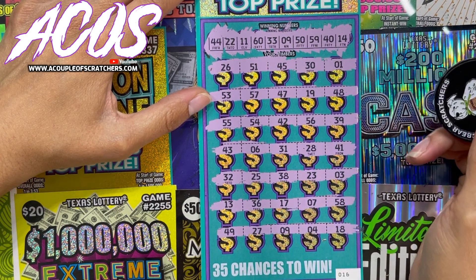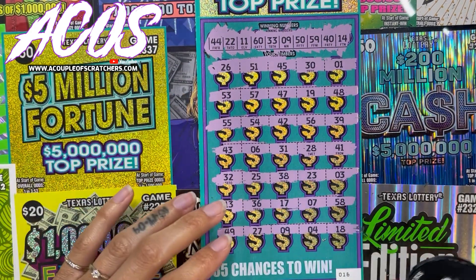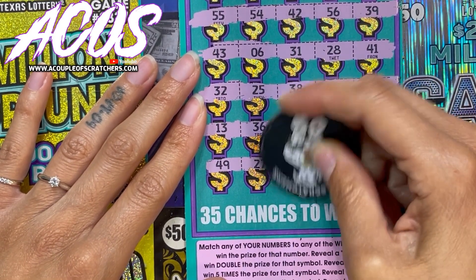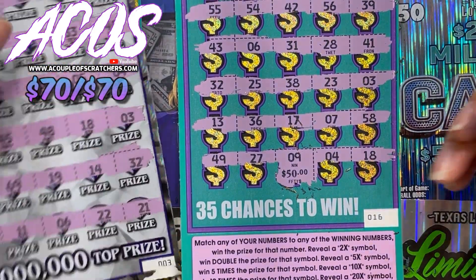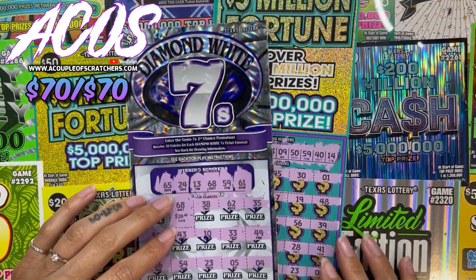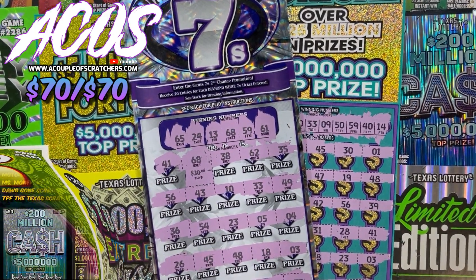All right, so what do we have — nines at the bottom. Let's see... little zeros, $50! All right guys, so it's a break even — we got our money back on both tickets, but at least we did not lose money. Thank you guys for watching, hit the like button, please subscribe, and we will see you all next time.